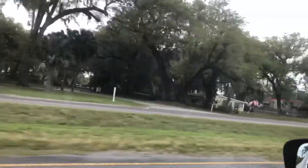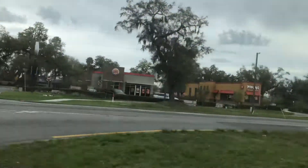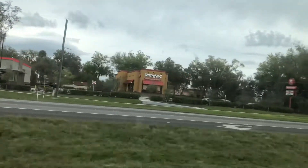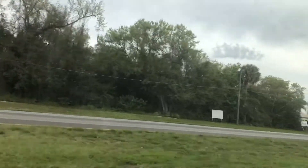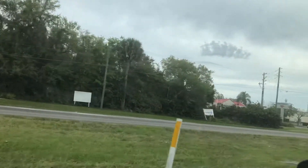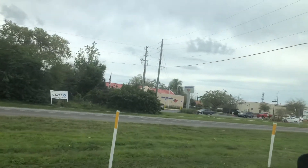This is pretty brand new — this Burger King and this Popeyes was built recently, just a few months old. Coming up here there's a shopping center. This is old Kissimmee right here.